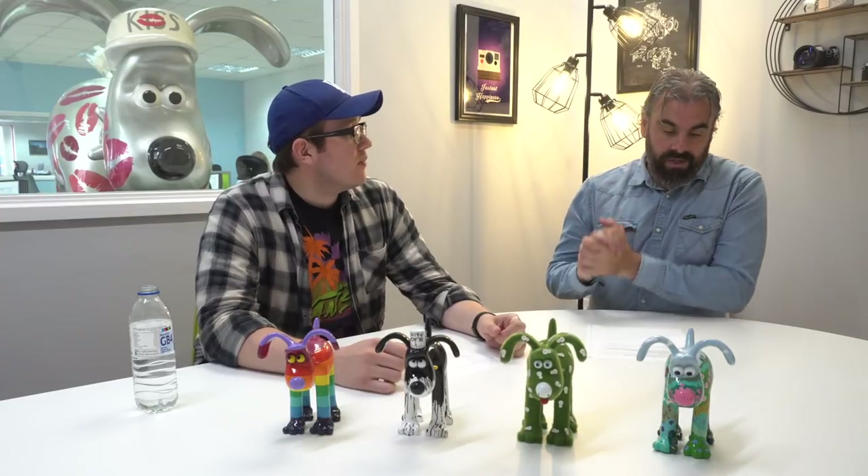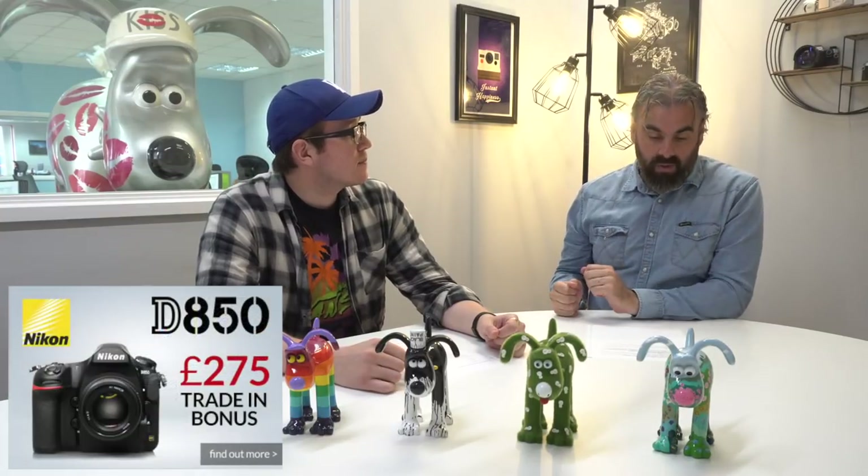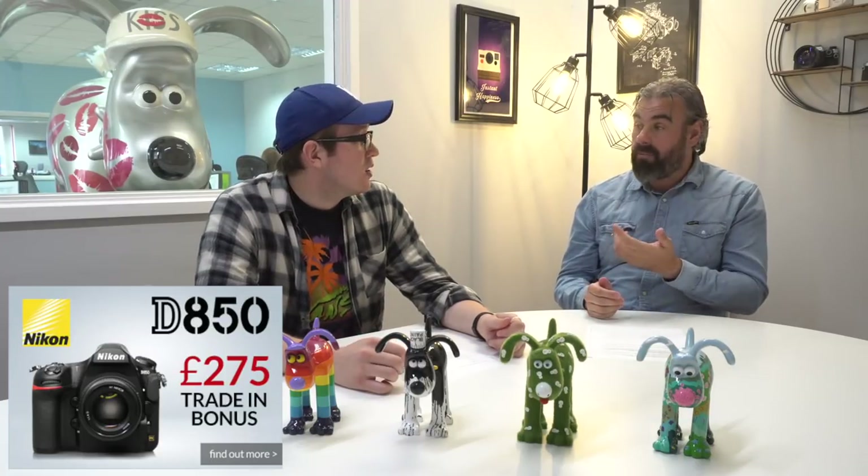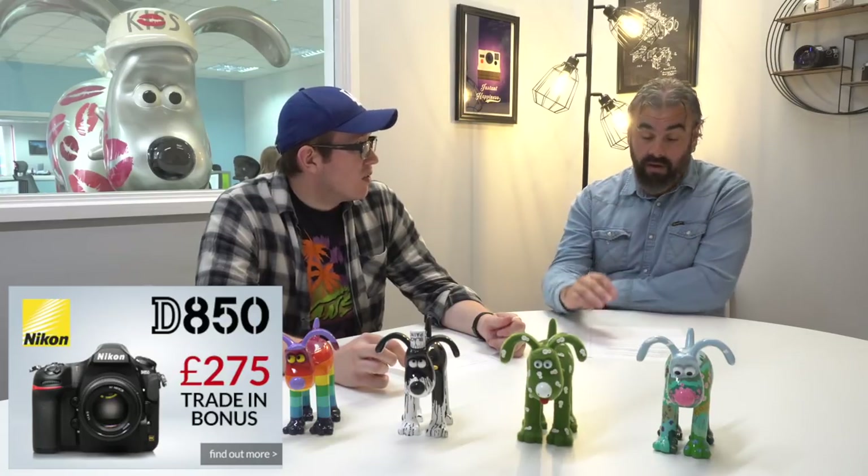On to promotions. We've got a £275 trading bonus on the Nikon D850 when you part exchange any working interchangeable lens camera — an absolutely phenomenal camera. We've also got up to £300 cash back on selected Panasonic cameras and camcorders. You can find the links down in the description to check those out on the website.